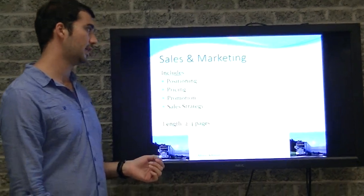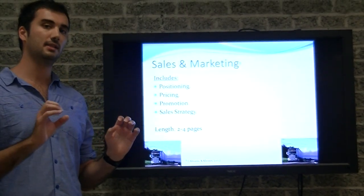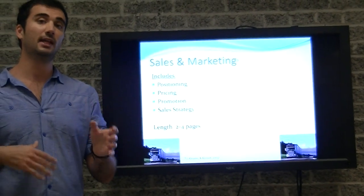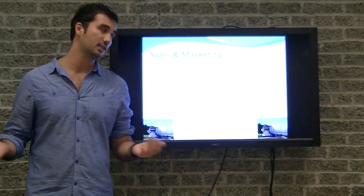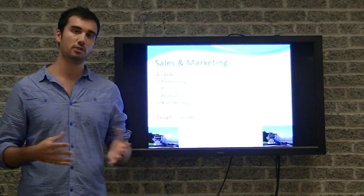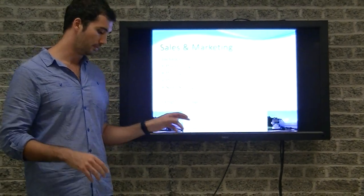Moving on to the fifth section: sales and marketing. This highlights the main strategy of how you're going to get your name out there — what marketing tools you're going to use, whether you're going to hire a salesperson, and how much you're going to charge your customer per mile. Typically the sales and marketing section is two to four pages.